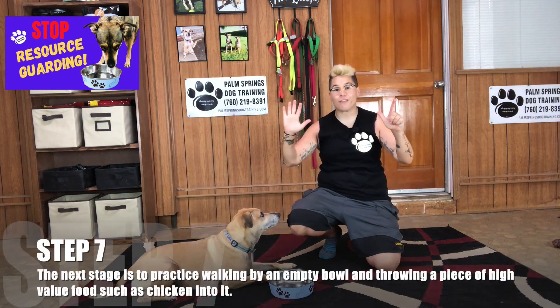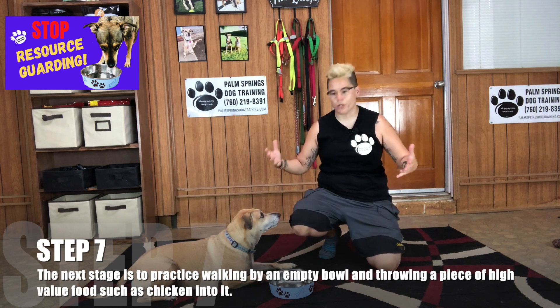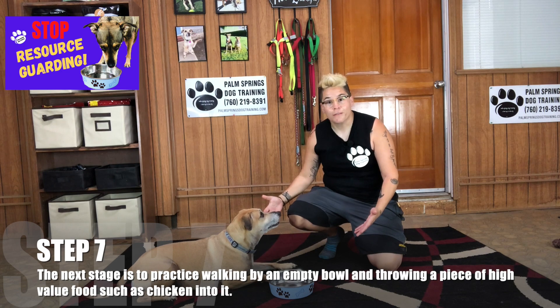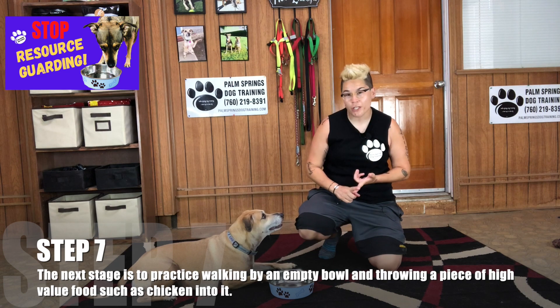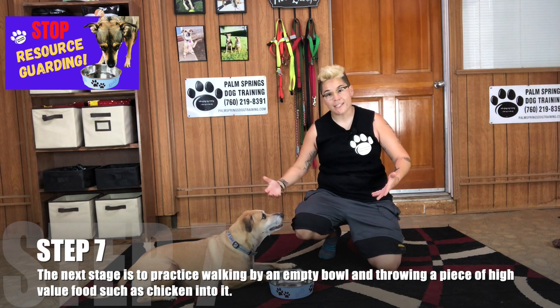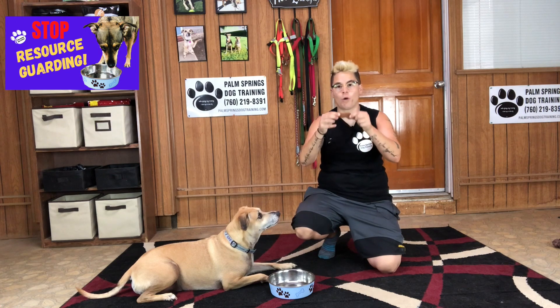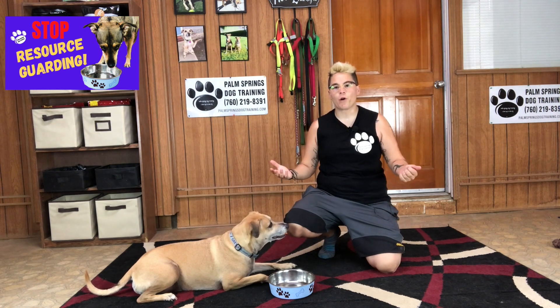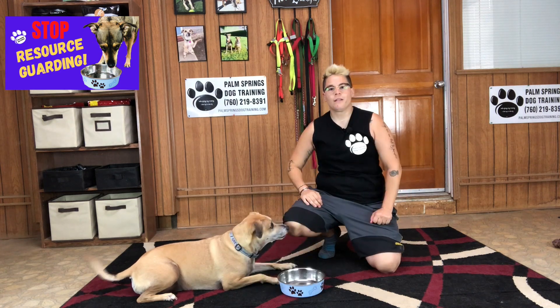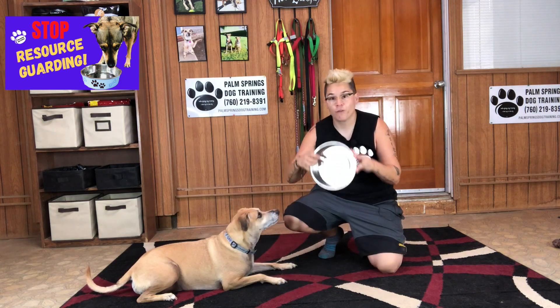Step number seven: the next stage is to practice walking by your dog's empty food bowl and throwing a piece of high-value food, such as your dog's favorite treat or chicken, in it. I'm going to use one of Gray's favorite treats, which is all-real-meat dog jerky. Every time you approach your dog's empty food bowl, they will continue to learn that your approach means something super good.